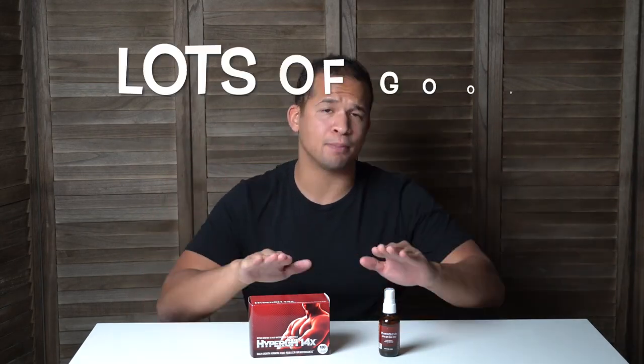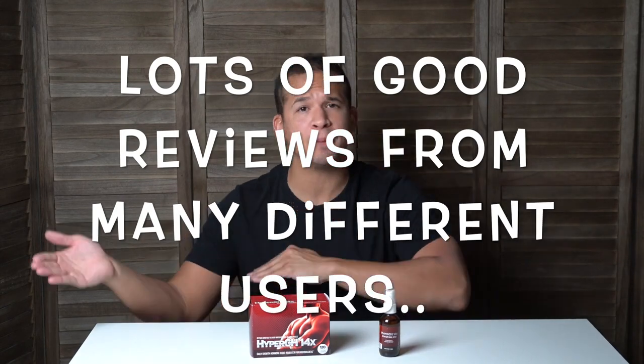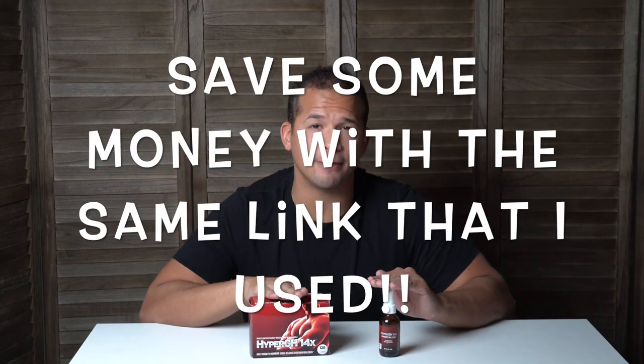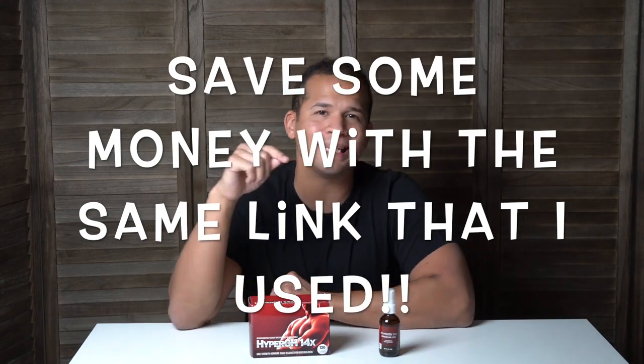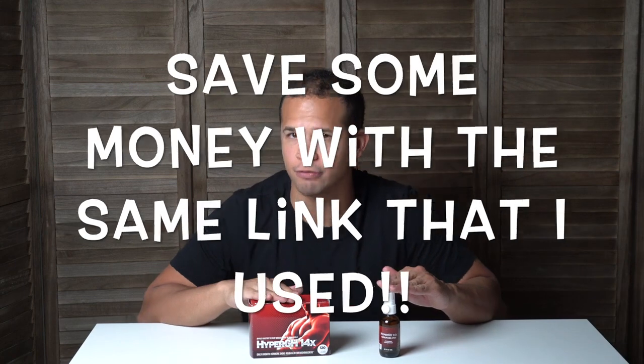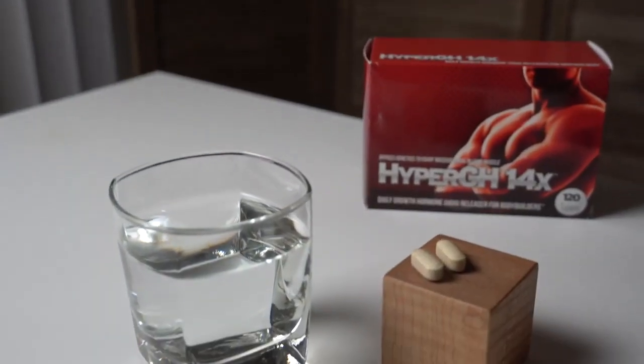After my friend recommended Hyper GH, I went to the website and did a little homework. I love that I saw tons of natural ingredients in the ingredients list. I also like that the product has really good reviews from other people that have tried it, and they offer a money-back guarantee, which always carries a lot of weight with me. By the way guys, I was able to find a discount online that helped me save a little bit of money on my first order — I'll be putting a link to that discount in the description below.